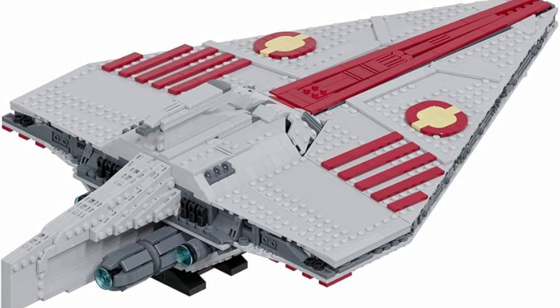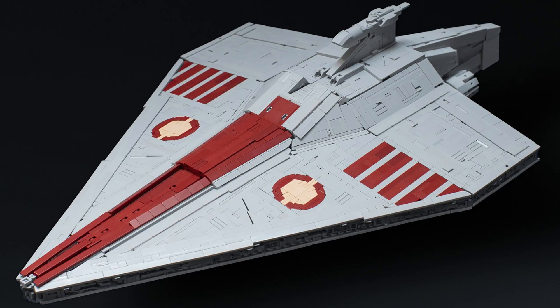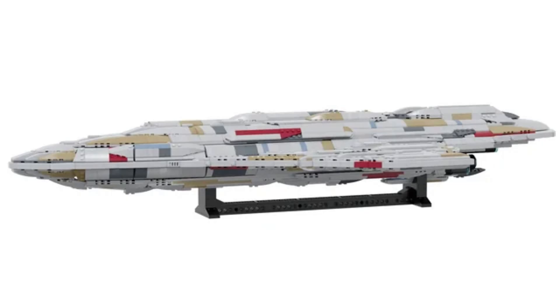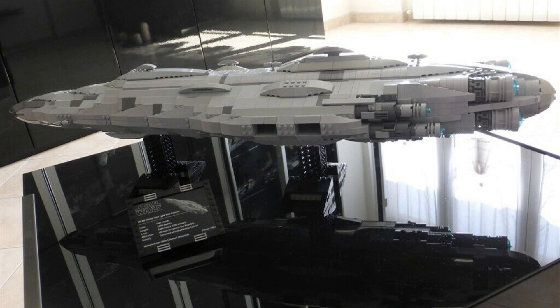The next three sets — 75404, 75405, and 75406 — are all supposed to be midi-scale ships. Set 75404 is the midi-scale Acclimator (not the Venator as many expected), $50 with 450 pieces — I think it's going to be really cool and hard for LEGO to mess up. Set 75405 is the midi-scale Home One at $70 with 559 pieces. Home One has that unique Mon Calamarian design with bulbous sections all around it; it'll be really interesting to see the building techniques used. A large-scale version was never feasible, so midi-scale is the best approach.